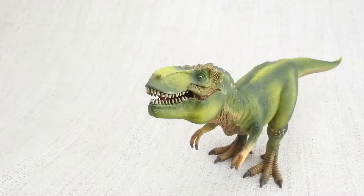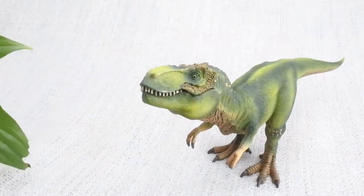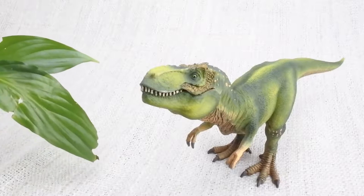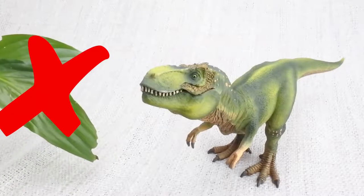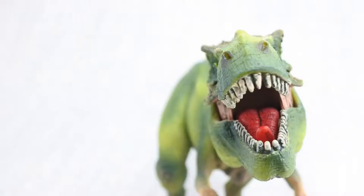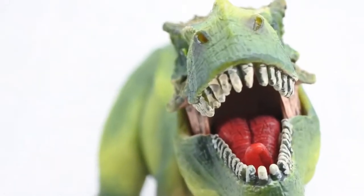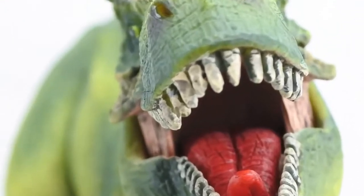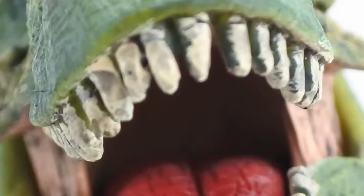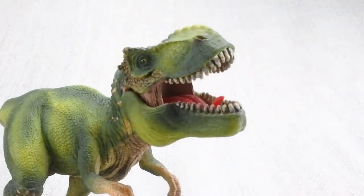What did T-Rex eat? It was most definitely a carnivore — that means it ate meat from other dinosaurs. T-Rex had huge teeth, the largest found from any carnivorous dinosaur, around 30cm long. It had the most powerful bite of any land animal ever.